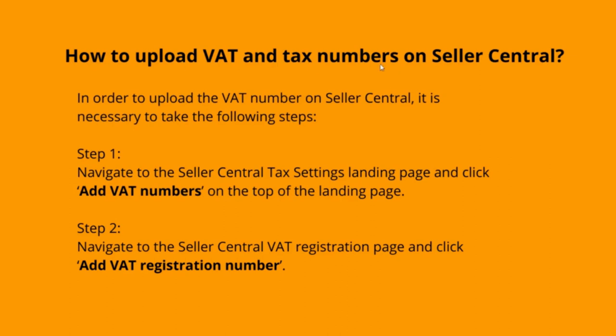How to upload VAT and tax numbers on Seller Central: as soon as you receive your VAT number, you may update it into Seller Central to ensure that your transactions are taxed accurately. First step: navigate to the Seller Central tax settings landing page and click 'Add VAT numbers' at the top of the page. Second step: navigate to the Seller Central VAT registration page and click 'Add VAT registration number'.